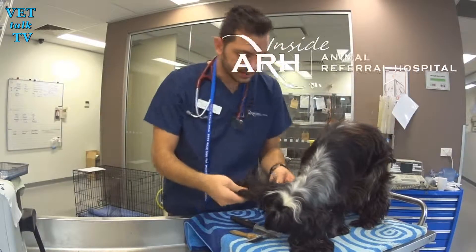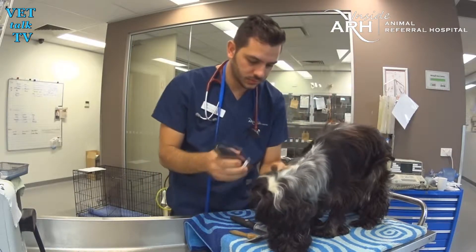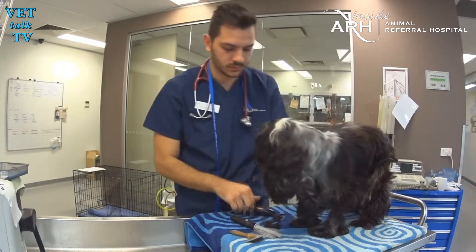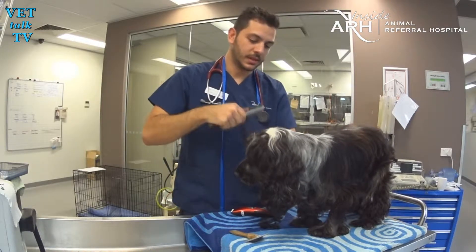Here's something that happens in veterinary hospitals which you probably didn't know happens regularly and which human hospitals should really consider copying. James, tell me this is not part of your everyday job — grooming a dog. Sometimes we like to make them look a little bit pretty before they go home to their owners.